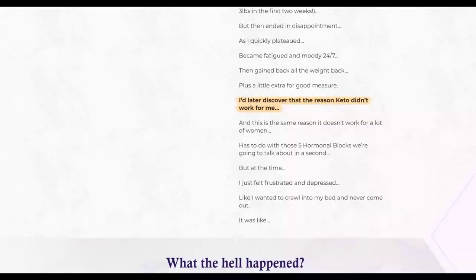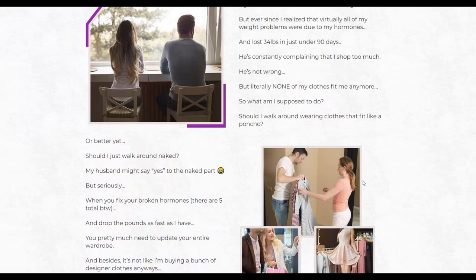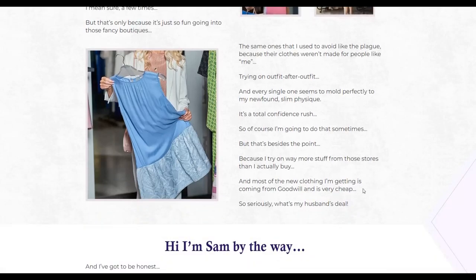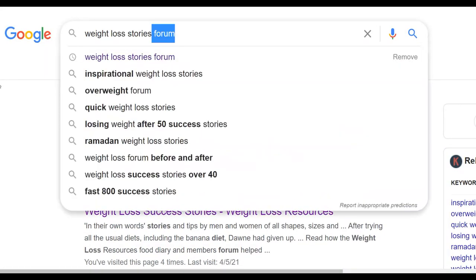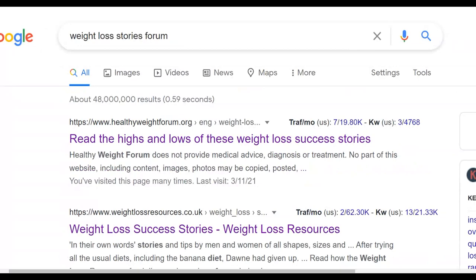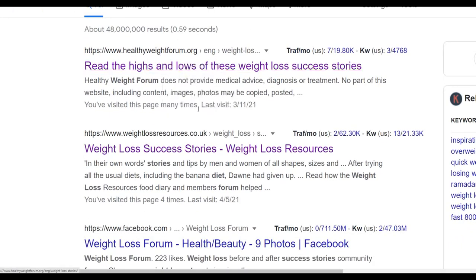The sales page for this offer is a story-based page, because stories tend to sell much better. I'm going to show you how to promote this affiliate offer using a simple story you can find online for 100% free. The best way is to go to Google and type 'weight loss stories forum' — you're going to find a lot of forums where people have already written weight loss stories that you can use to promote your affiliate offer.